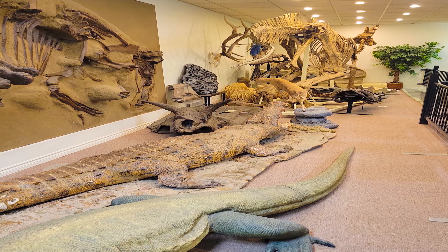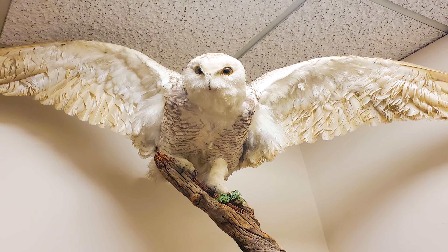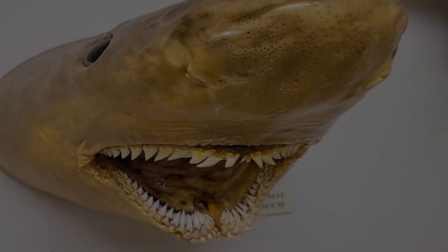Along with their permanent displays, they also keep adding new artifacts from time to time. Their most famous attractions include the gigantic structure of dinosaurs.